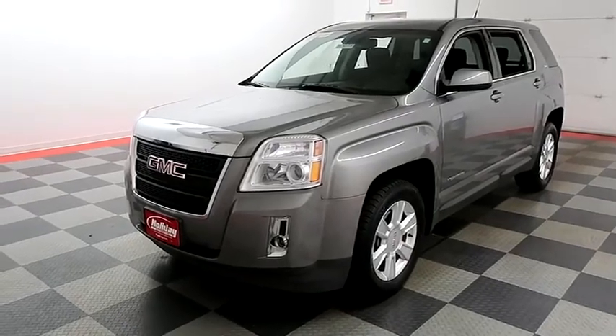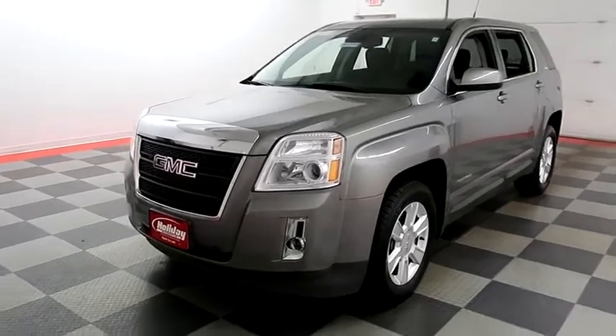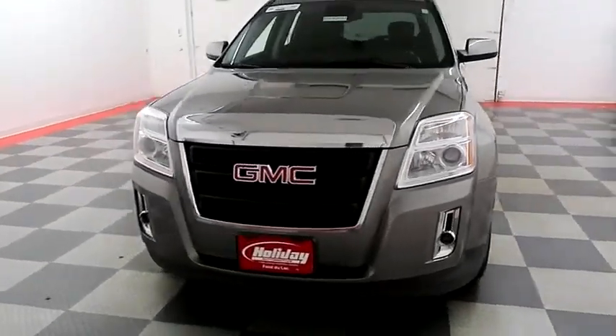Hi, I'm Andy with Holiday Automotive. Today we're going to take a look at a 2012 GMC Terrain. Stock number is 18C653B.